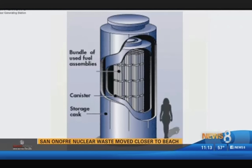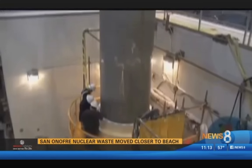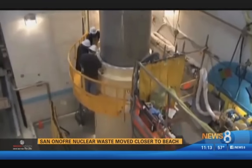Opponents worry the canisters will eventually corrode and crack in the salt air, and if water gets inside, they say a meltdown could result. These cans are literally a few feet above the salt water table.